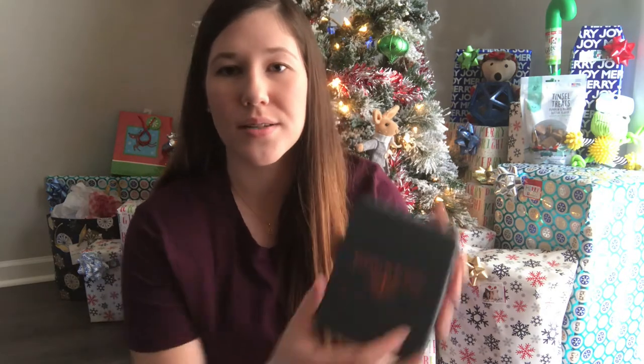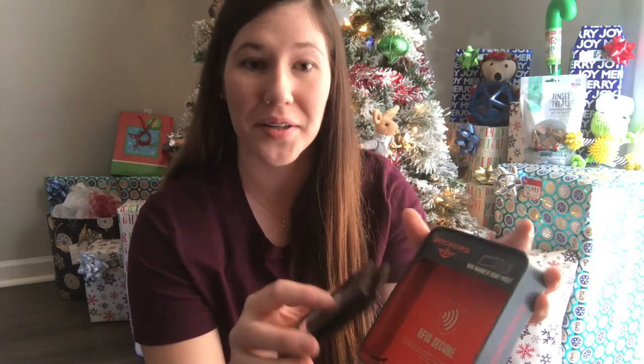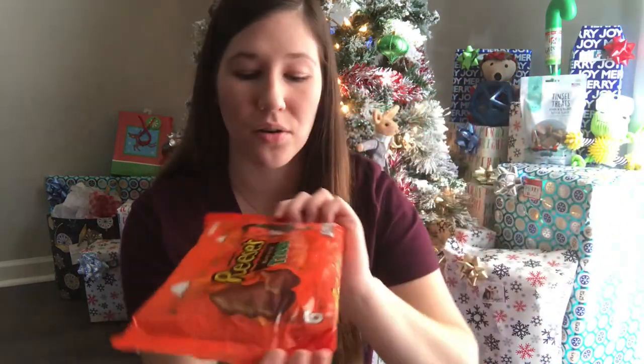The last non-edible item is a Dockers wallet. For the past three years I've gotten him a wallet for Christmas every year — these are his favorites and they always look just alike. For candy, Carter's absolute favorite go-to is the Reese's Christmas Trees, so I got him a whole pack. He also gets Swedish Fish, which he absolutely loves, and orange slices — those are his three favorite candies, and he already took the orange slices out and started eating them.